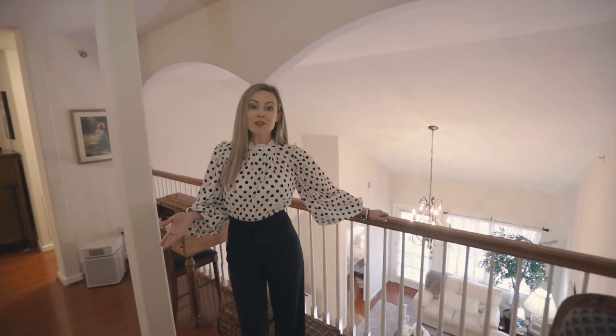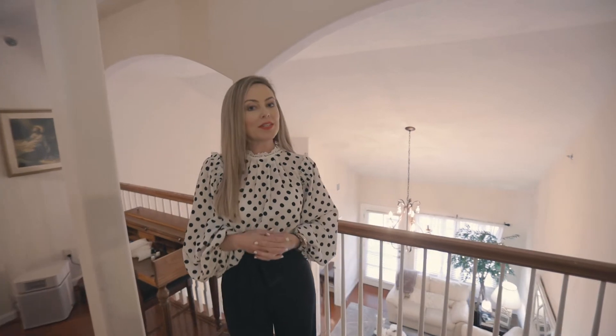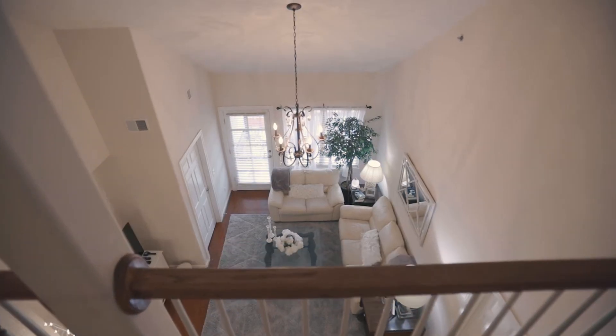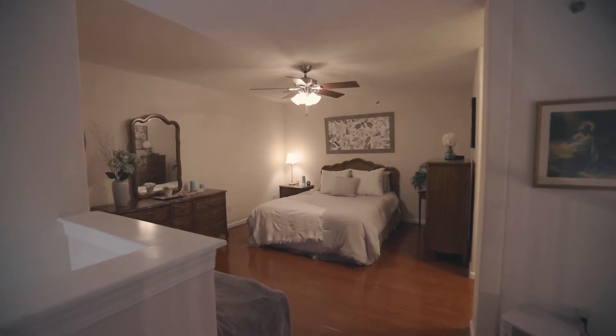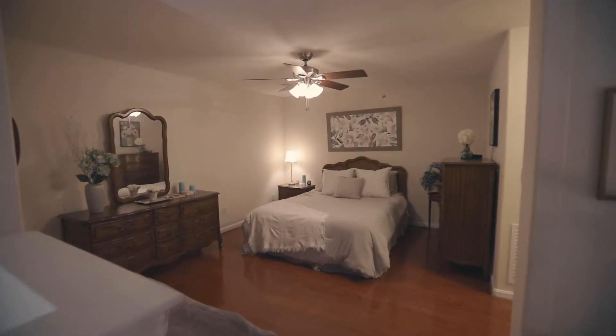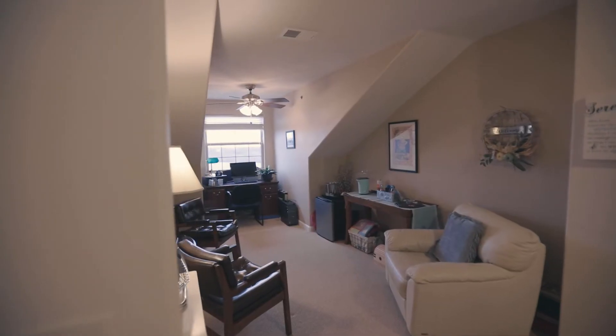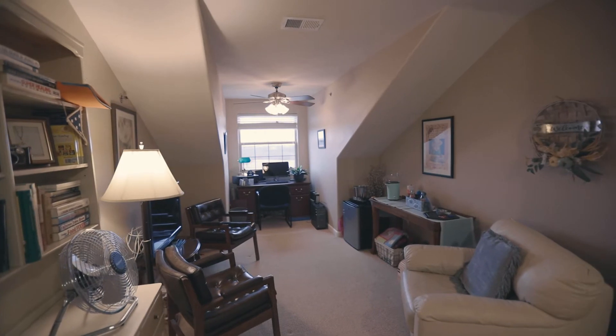It's rare in the condo market to find one with an upstairs loft living area, but I found it and here we are. Upstairs, you will find the third bedroom, complete with its own private bathroom. You'll also find a bonus room and a secondary living area or office, whatever best fits your lifestyle.